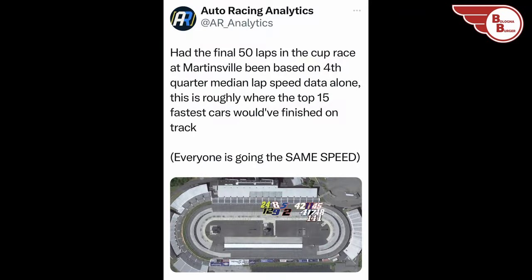One thing I noticed was the 16th place finisher Kyle Busch — they seem to have missed the setup in the middle of the race. He qualified 11th and was running really good early, but somewhere in the middle of the race something went wrong with the adjustments. However, looking at the Auto Racing Analytics overlay showing where the top 15 fastest cars would have finished based on final 50-lap median lap speed data, Kyle Busch would have been in third place. RCR has struggled on short tracks all season, but it looks like they might have found something at Martinsville for the 18 car — a very positive note for the RCR team.